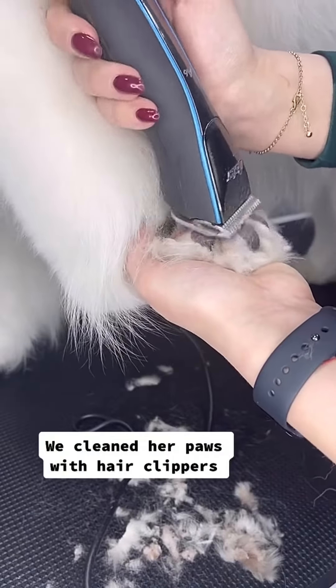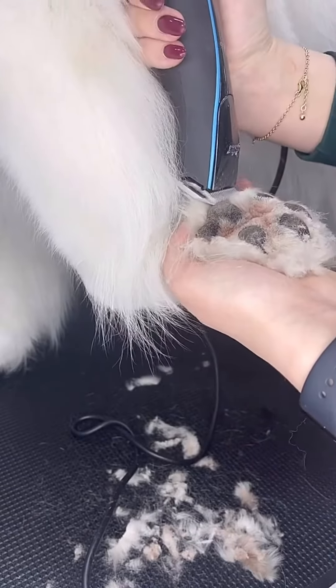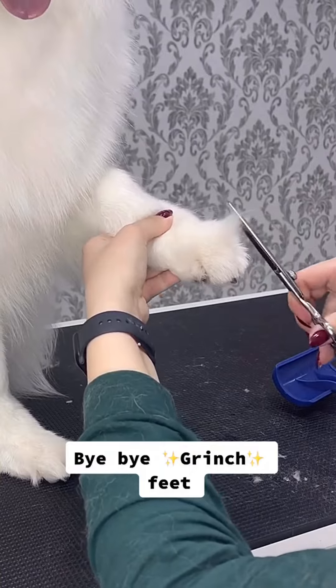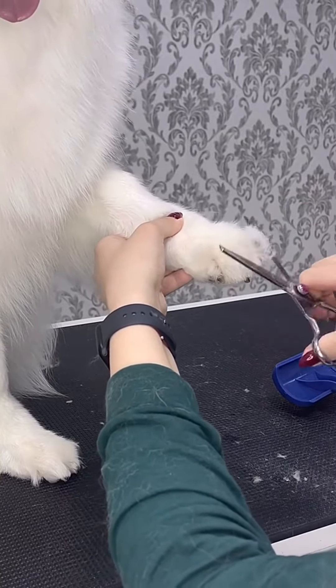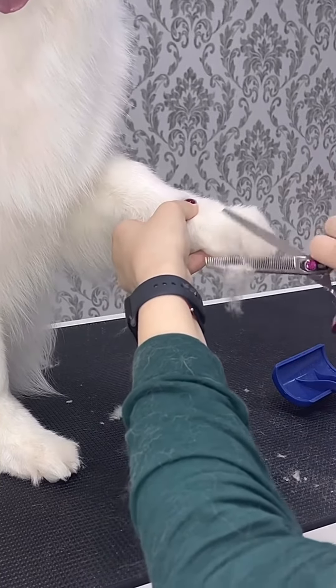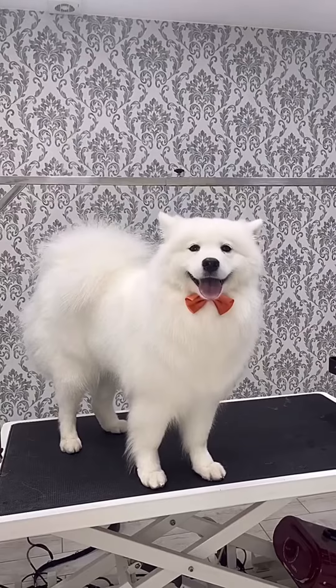We cleaned her paws with hair clippers. Bye bye Grinch feet. All done.